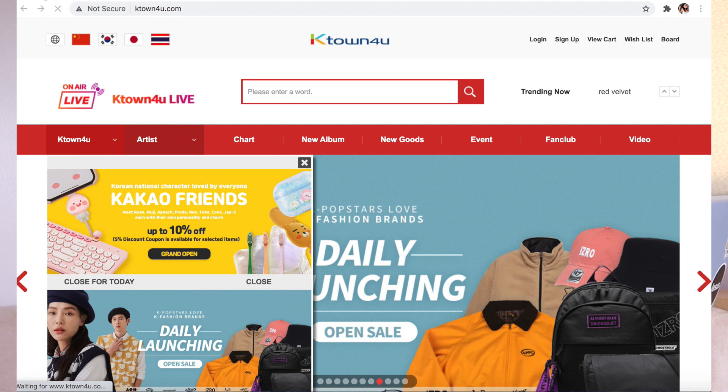Hello everyone! So for today's video, I am going to teach you how to purchase from K-Town for You. I know you guys — K-pop fans — are not patient, not patient aka me. So if you are patient, go ahead and order from PH Ghost. But if not, you also have the option to order directly from K-Town for You. K-Town for You is a website based in Korea that sells K-pop merchandise, and this is mostly where I buy my Astro albums.